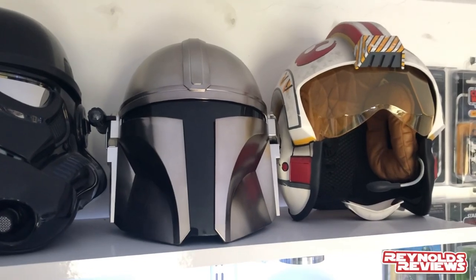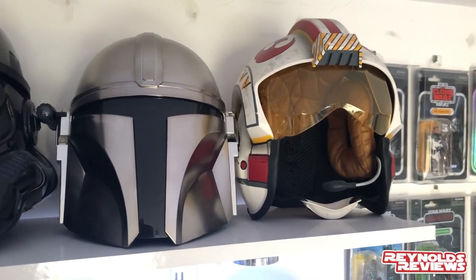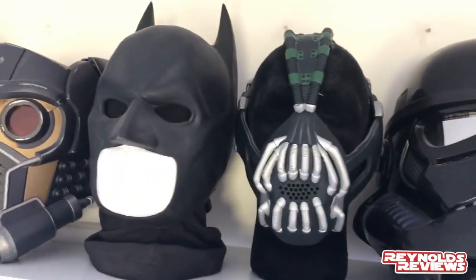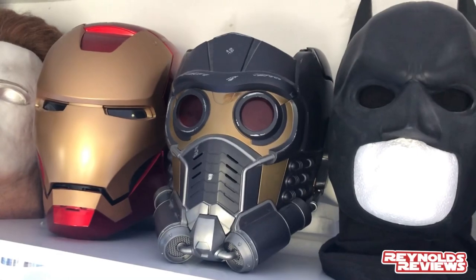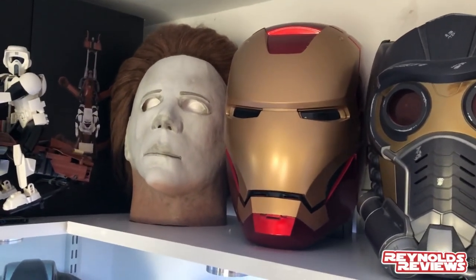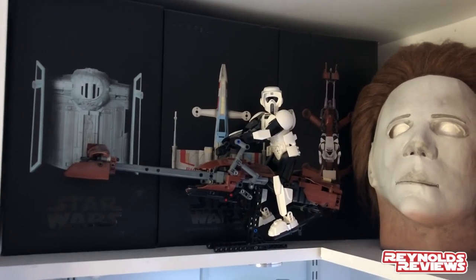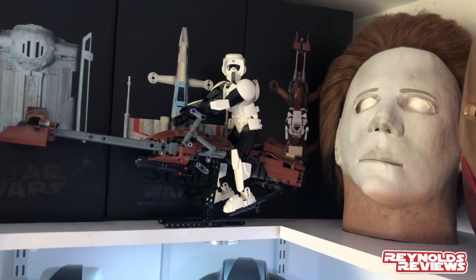Under that we've got my Master Replica lightsabers — Luke Jedi, Kylo Ren, and Anakin from Attack of the Clones. On the top shelf we've got my Black Series Luke Skywalker X-Wing helmet, the Mandalorian helmet, the Shadow Trooper helmet, my Bane mask and Dark Knight cowl, my Marvel Legends Star-Lord helmet, Iron Man helmet, and my Michael Myers mask. I'm not a massive horror fan but Michael Myers is a character I really love.